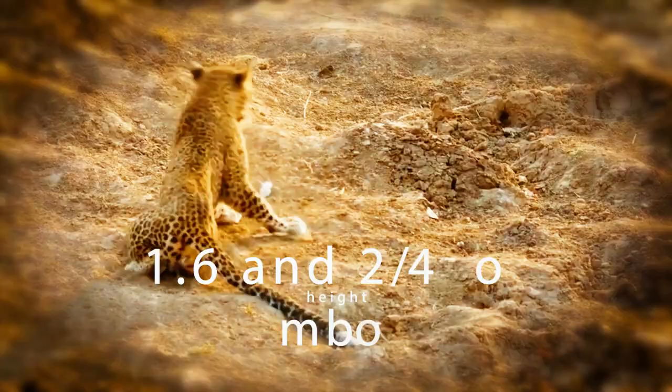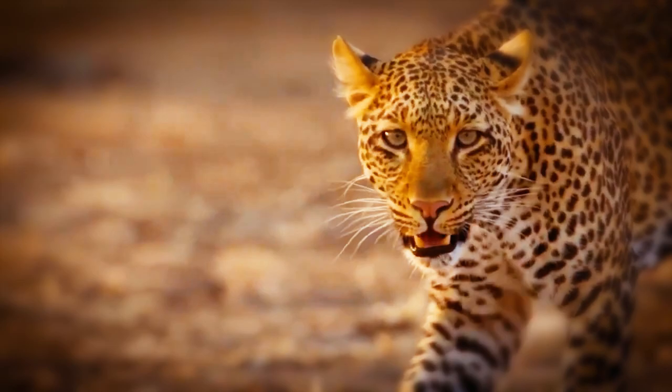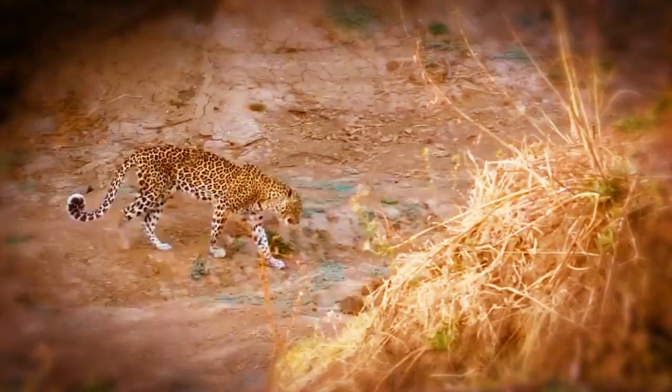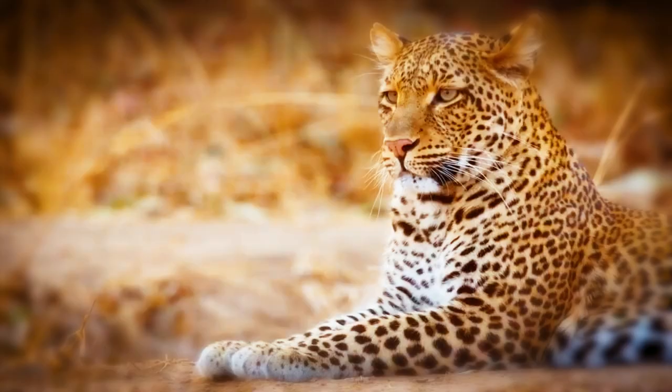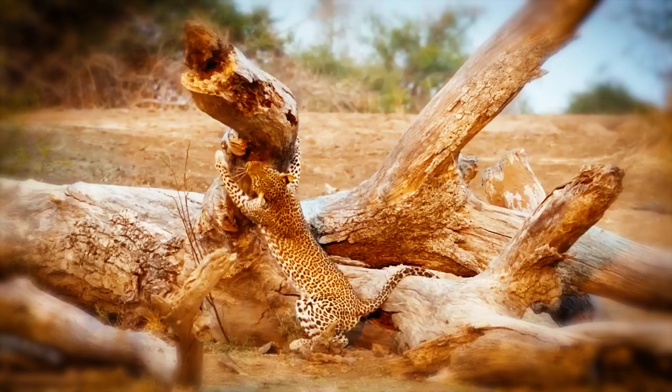The leopard's keen sense of hearing is only matched by its sharp vision. Their acute hearing allows them to pick up the faintest sounds of motion. They can locate possible prey or identify the presence of competitors or hazards thanks to their keen hearing.